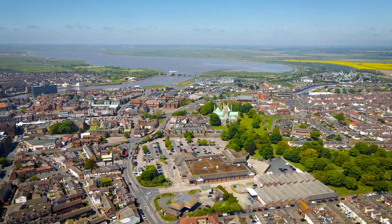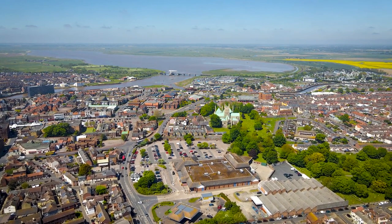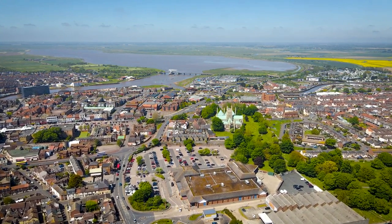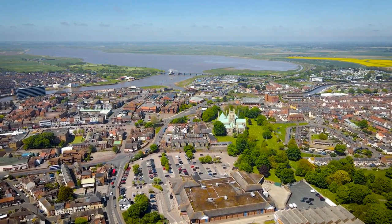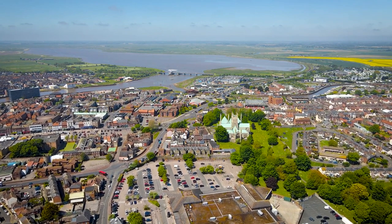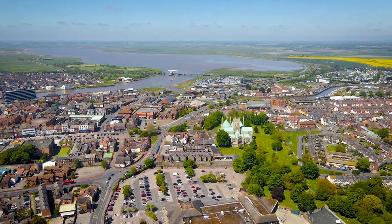Norwich City: Great Yarmouth Beach. Norwich City fans can head to Great Yarmouth Beach, a traditional seaside resort on the Norfolk coast. The beach offers a wide sandy shore, perfect for building sandcastles, sunbathing, and enjoying the amusement arcades. The town's Golden Mile is filled with attractions, including the historic Britannia Pier and the Pleasure Beach Amusement Park. It's a family-friendly destination with plenty of entertainment and dining options.